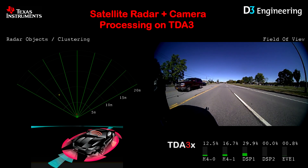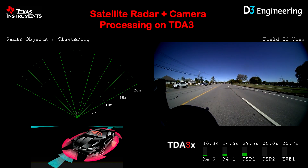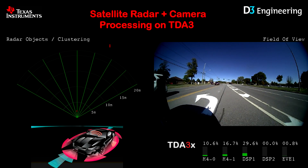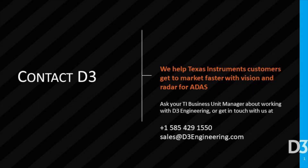Vice versa, if you're in a scenario where you have some fog or snow and the visible camera isn't seeing very well, you can definitely tell that there's an object there and avoid it with the radar data. And that's the basis and the premise for a radar fusion system. Thank you.